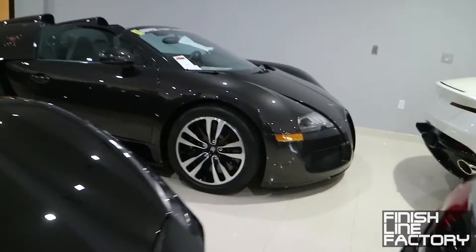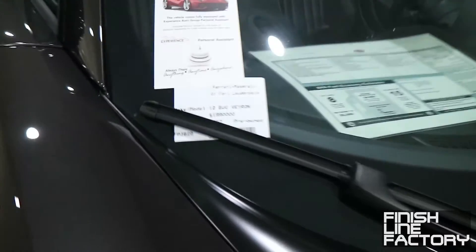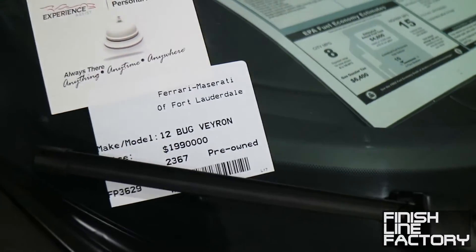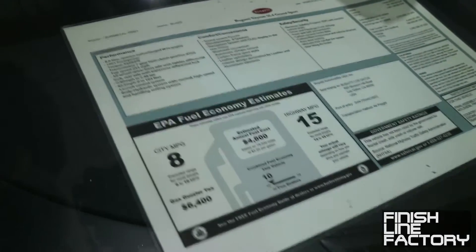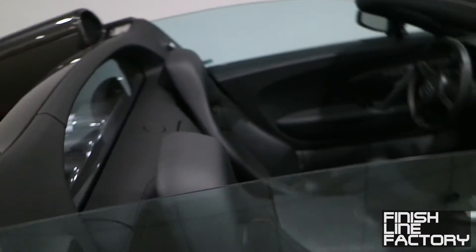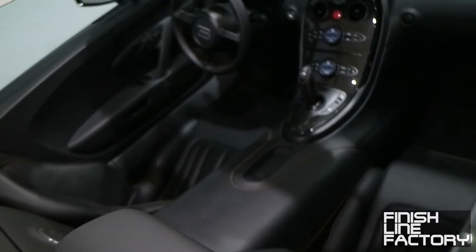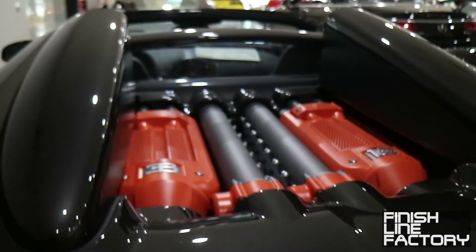Here's a Bugatti Veyron — black on black color scheme, on sale for 1.9 million dollars. This is actually a Veyron Grand Sport, as evidenced by the lack of a roof, so you can see the interior much more clearly — it's also completely black, a total blackout car. In the back you can see the quad-turbo 16-cylinder engine making 1,001 horsepower.